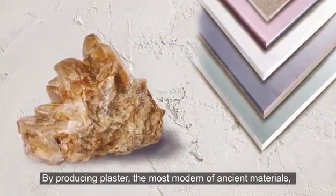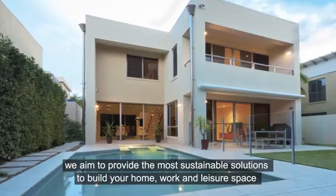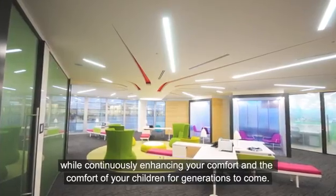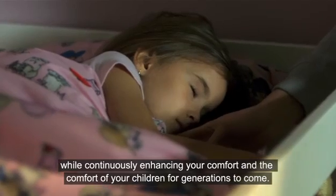By producing plaster — the most modern of ancient materials — we aim to provide the most sustainable solutions to build your home, work and leisure spaces, while continuously enhancing your comfort and the comfort of your children for generations to come.